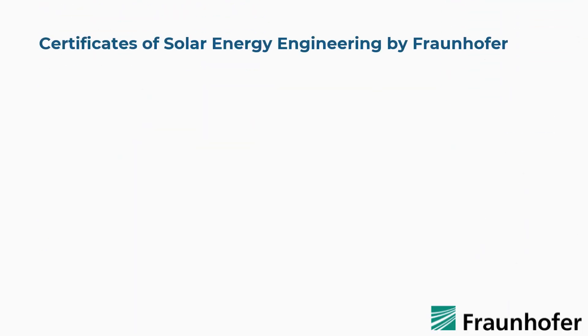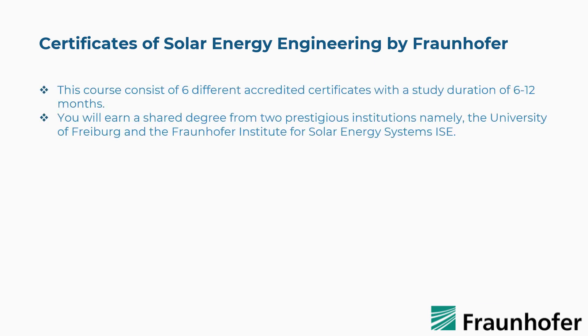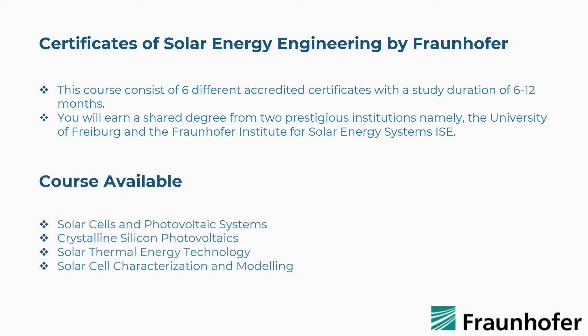Sixth is the Certificates of Solar Energy Engineering by Fraunhofer. This course consists of six different accredited certificates with a study duration of six to twelve months. You will earn a shared degree from two prestigious institutions: the University of Freiburg and the Fraunhofer Institute for Solar Energy Systems ISE. The concepts covered include Solar Cells and Photovoltaic Systems, Crystalline Silicon Photovoltaics, Solar Thermal Energy Technology, Solar Cell Characterization and Modeling, and more.